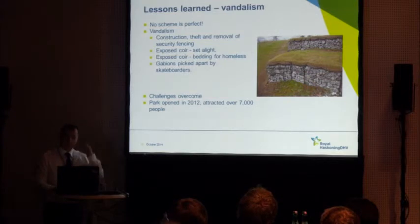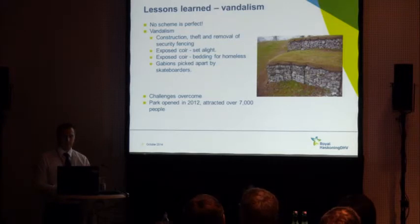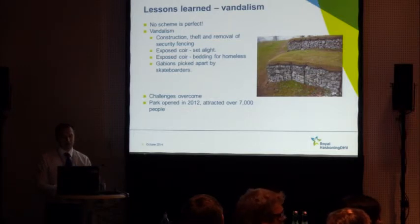In terms of lessons learned, no scheme is perfect. We were aware the scheme was likely to be subject to some vandalism — but we underestimated how much damage could be done. During construction we had quite a lot of theft and removal of security fencing. After the scheme was constructed, some of our exposed coir was set alight by vandals, some homeless people used coir matting as bedding, and quite a few gabion baskets were picked apart by skateboarders.